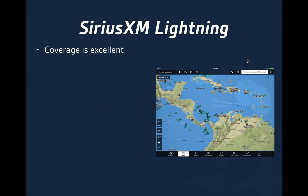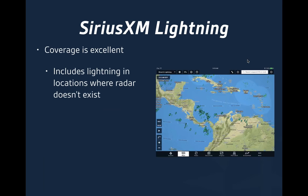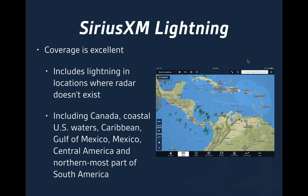The coverage of lightning is really excellent overall. It includes lightning in locations where radar doesn't exist — if you venture off into Canada, coastal US waters, the Caribbean, Gulf of Mexico, Mexico, Central America, even the northernmost part of South America. It is true that you won't necessarily get SiriusXM reception in some of those areas, but if you're flying towards Puerto Rico, for example, you can certainly see what's happening in terms of lightning in that particular area.